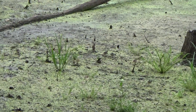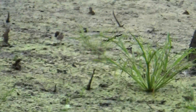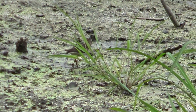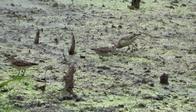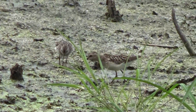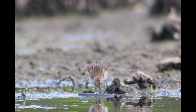Least sandpipers will start to nest in May and June. The eggs may take three weeks to incubate, the young are able to leave the nest on the day they hatch, and the young are able to fly two weeks after they hatch. So by July, the adult birds could begin their migration.